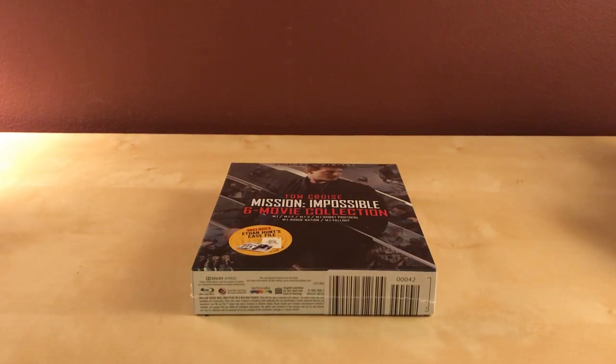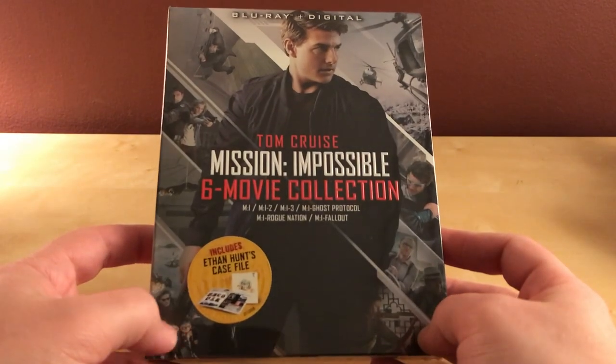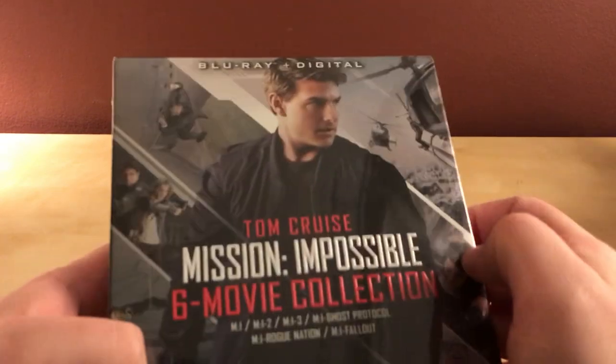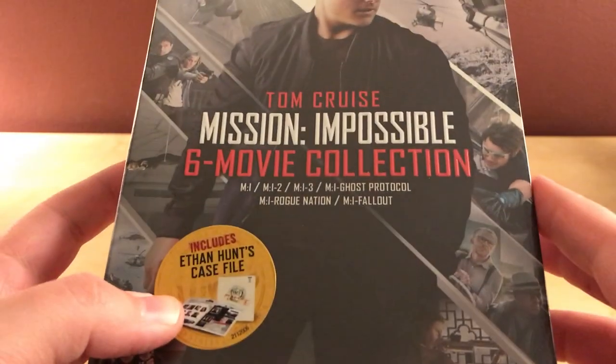Hey, what's up guys. I got a quick unboxing here for you, this is from Best Buy. It's the sixth movie collection of Mission Impossible with Tom Cruise — MI 1, 2, and 3 plus Ghost Protocol, Rogue Nation,